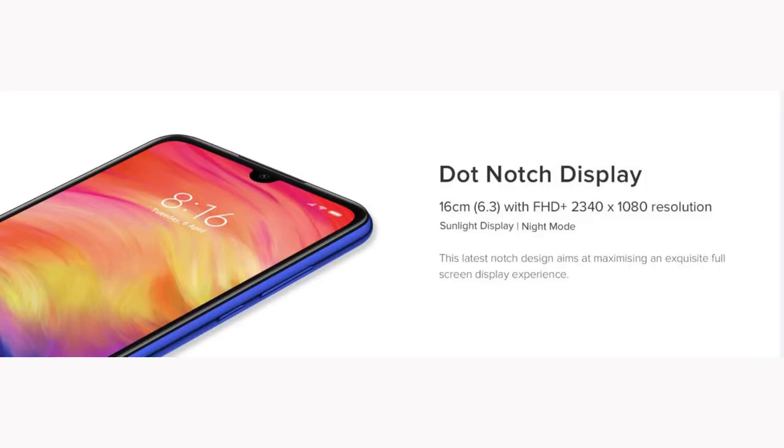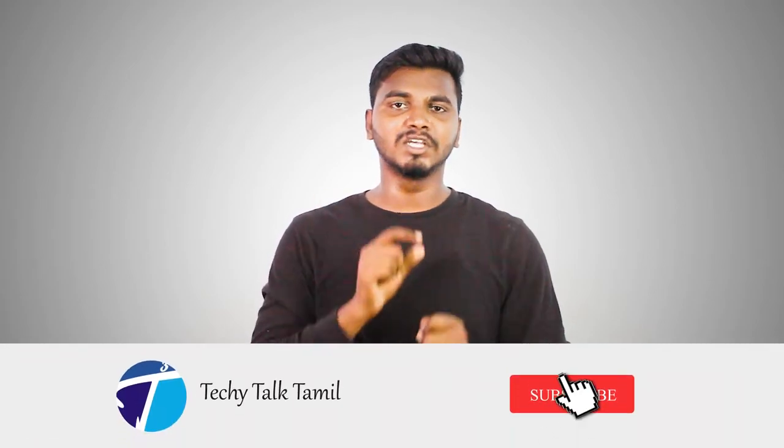This is a 6.3-inch full HD sunlight display. This is an IPS display. It is a pretty good display — very nice. In this phone, the Note series has a little bit of a design-wise upgrade, and the screen has a gradient finish.